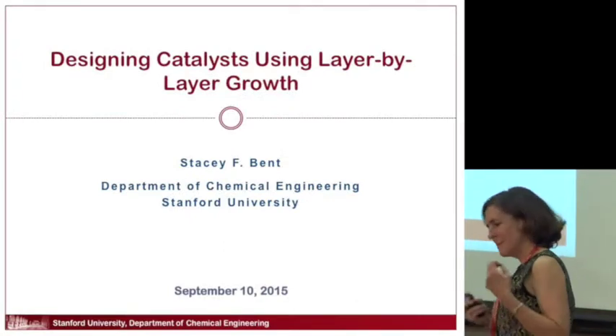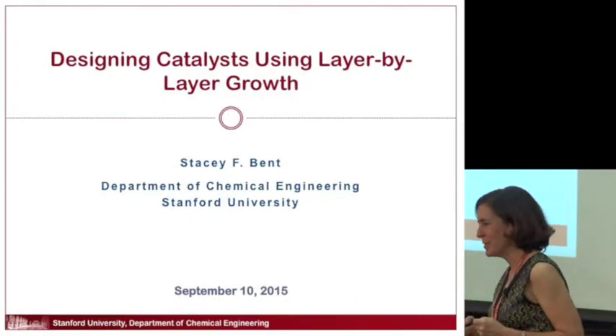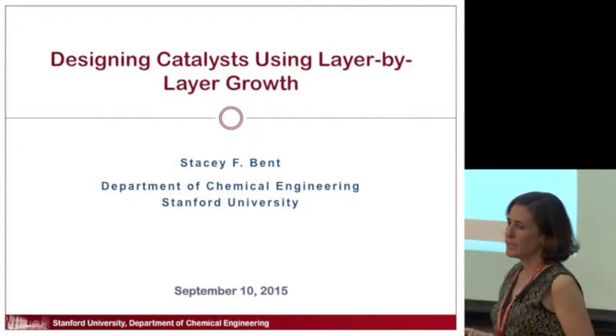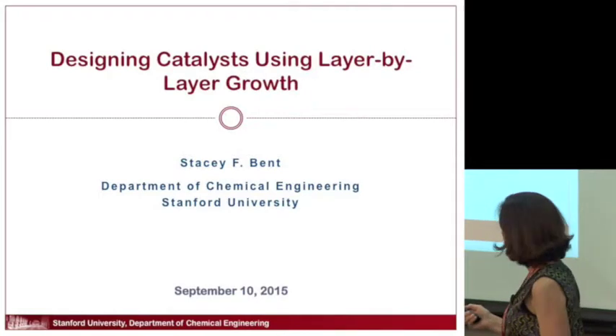Now I want to turn to some detailed research questions, which is designing catalysts using layer-by-layer growth. This is related to my own research program and my students in my research group.